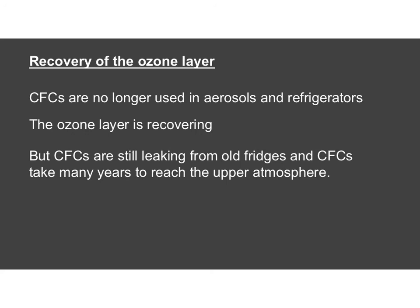Through scientists identifying this problem, we were able to take action and the ozone layer is recovering. That gives us a little bit of hope for global warming as well.